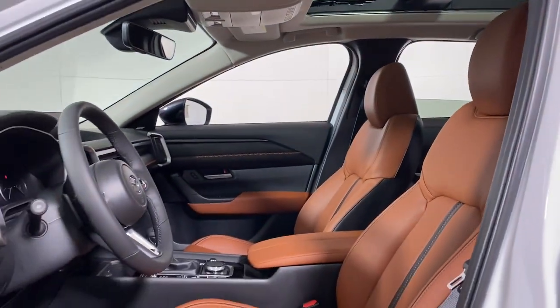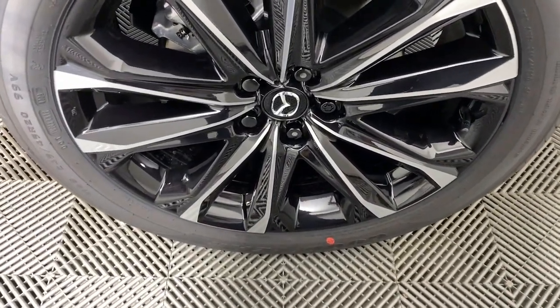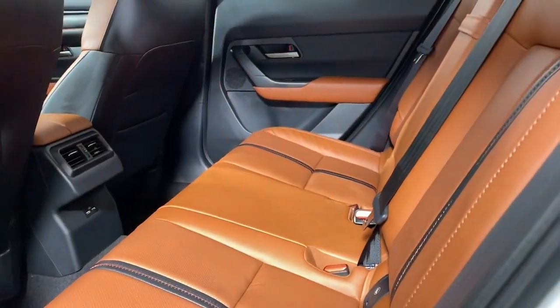Tastefully refined yet boldly capable — that's the CX-50. See for yourself when you take it out for a test drive. Our professional staff looks forward to giving you excellent service.